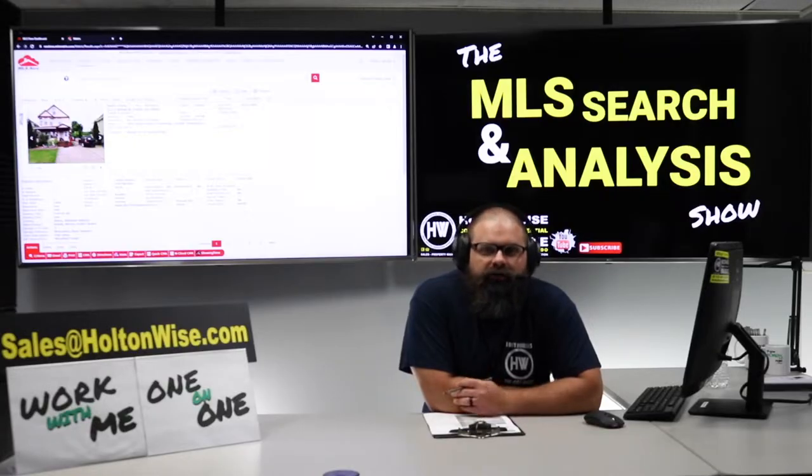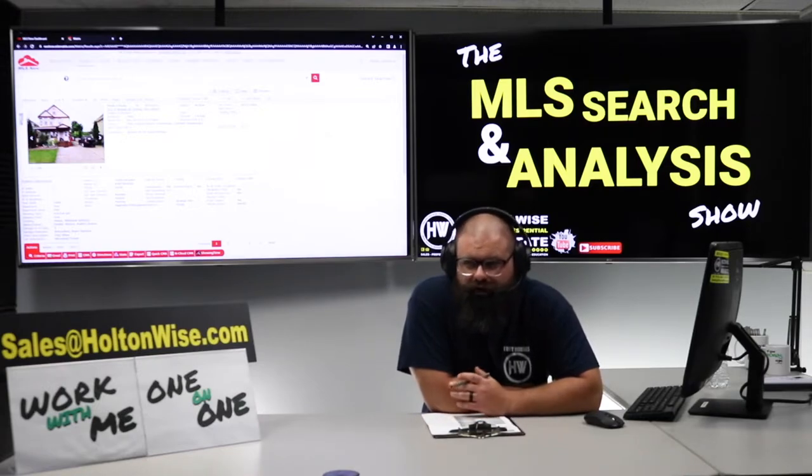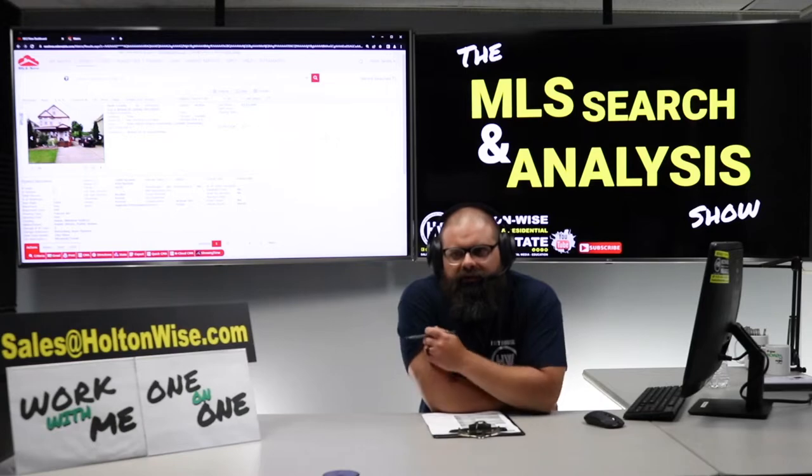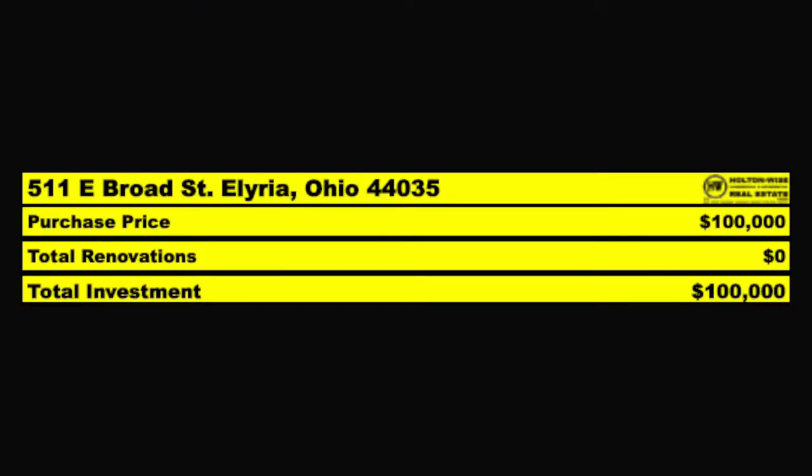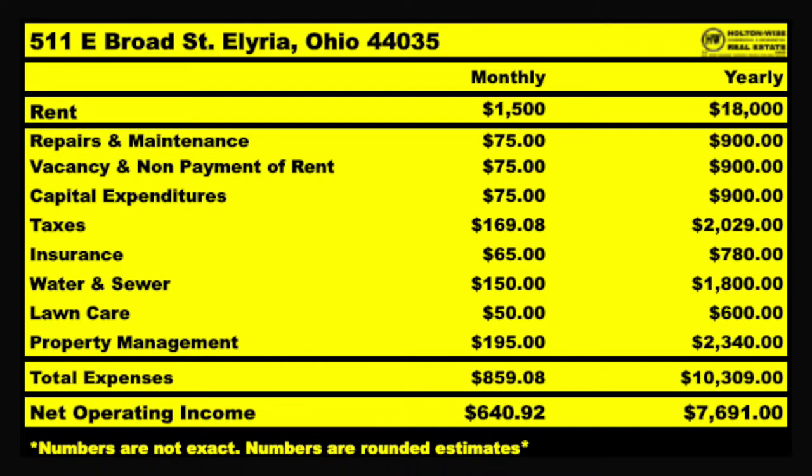If this were a 2/1 and 2/1, I'd say let's do the deal. But I don't think you should be paying $125,000 for a 1/1 — that makes it a little bit less desirable. So I think if we could pick this up at $100K for you, that's a perfect price. Long term, $1,500 comes in, spending almost $900, leaving you with about $640 in free cash flow.